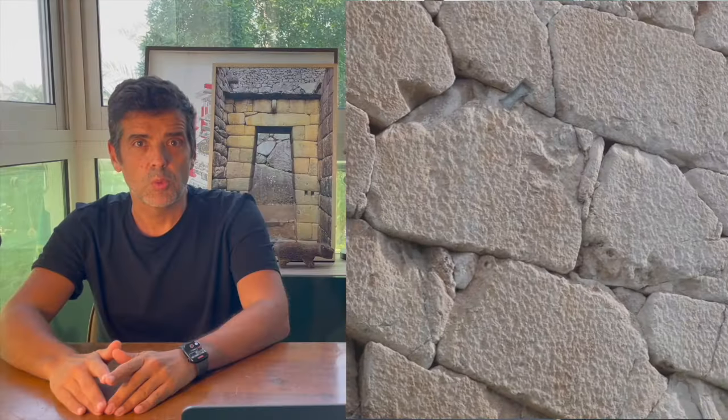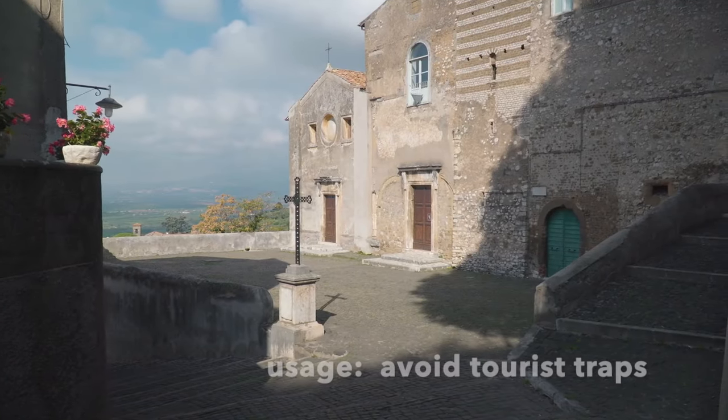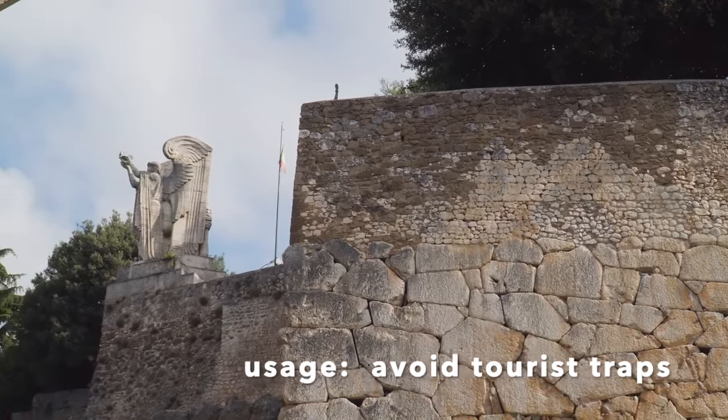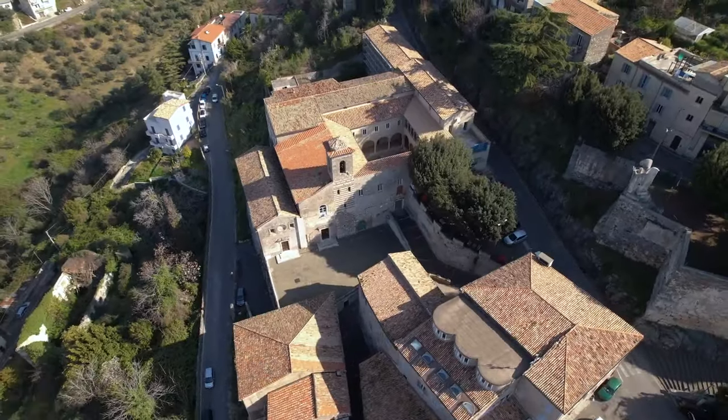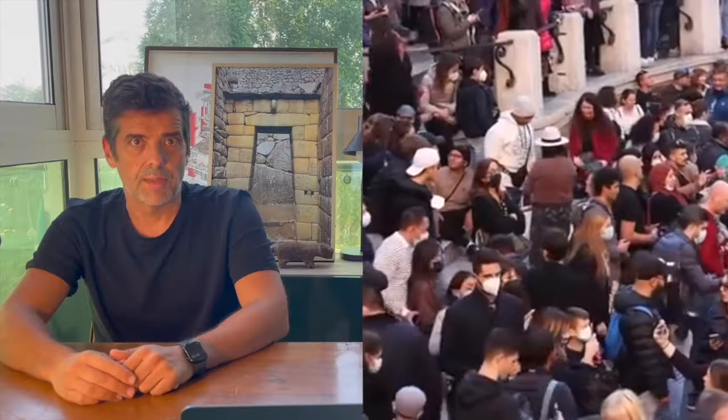For what it's worth, in my experience the best modern usage for cyclopean masonry is to avoid tourist traps. Take Rome, for example.